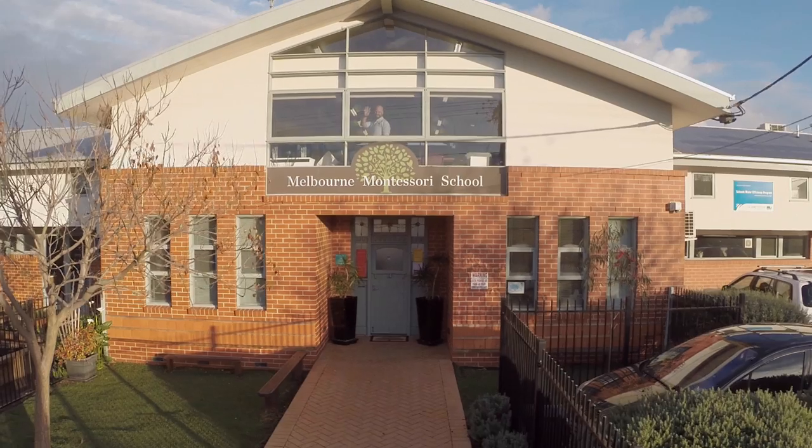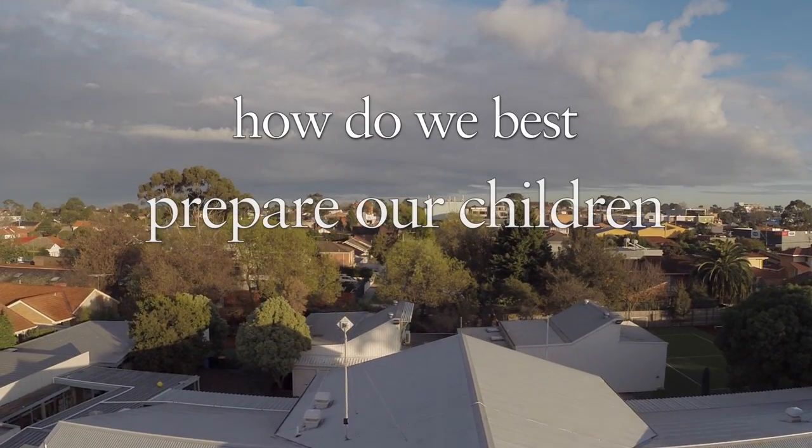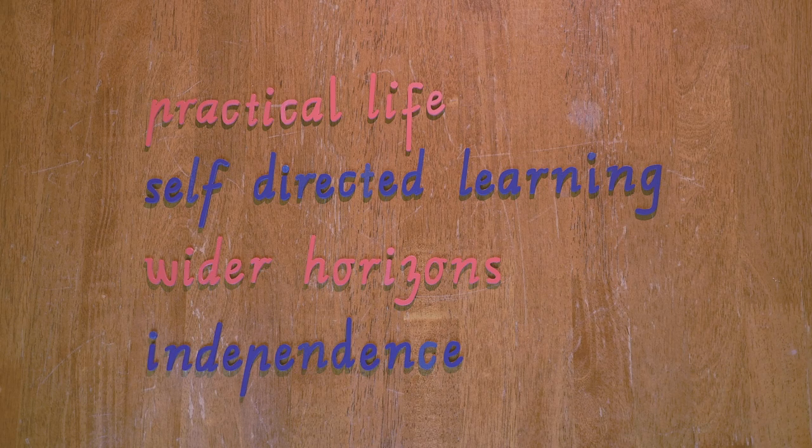Because the Montessori method was developed through scientific observation, it is now more relevant than ever. Both the founders of Google, the founder of Wikipedia and the founder of Amazon, all went to Montessori schools, of which there are more than 22,000 worldwide. The question every school should seek to answer is this: how do we best prepare our children for their future lives? At Melbourne Montessori School, we answer that question with the four most important lessons for our students — key skills that the Montessori method identifies as serving a child best in the years to come.